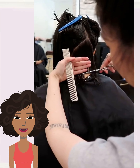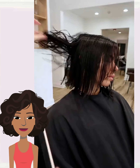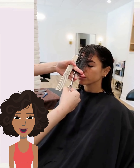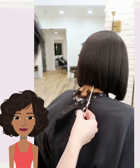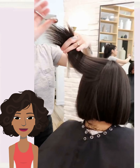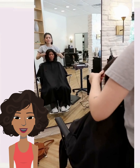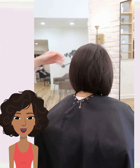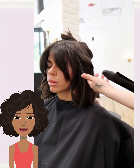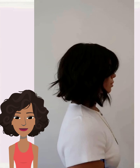We start off today's video with this big chop transformation. Looks like she's getting a bob haircut for this one. Beautiful blunt ends and curtain bangs to help frame out her face. So pretty.